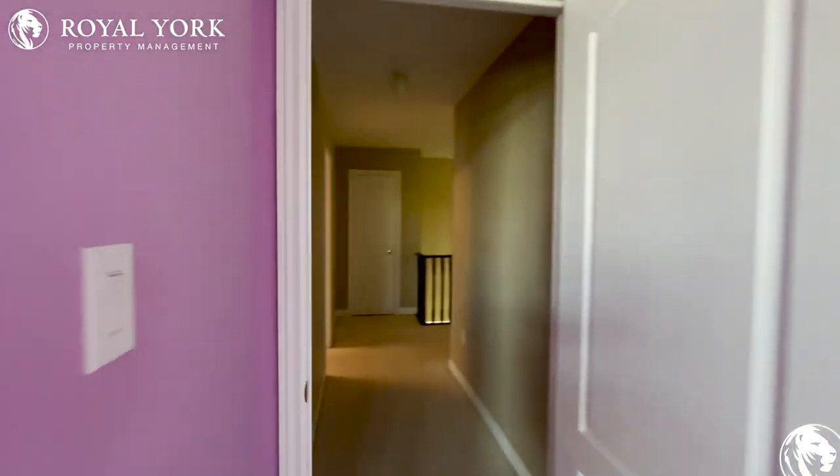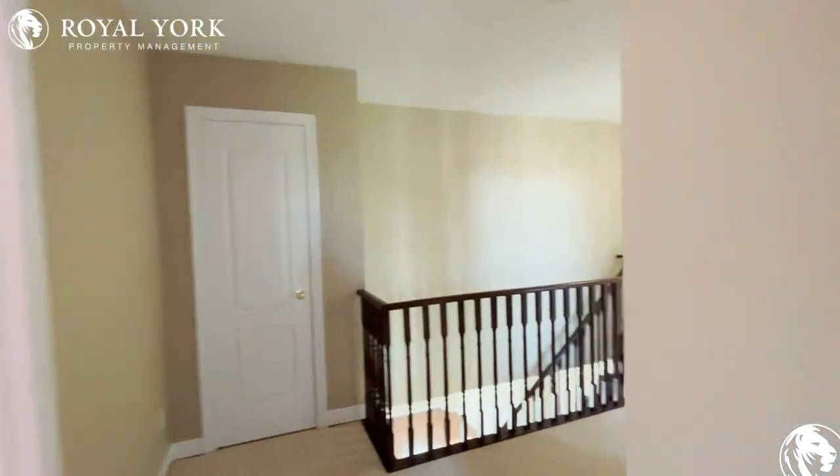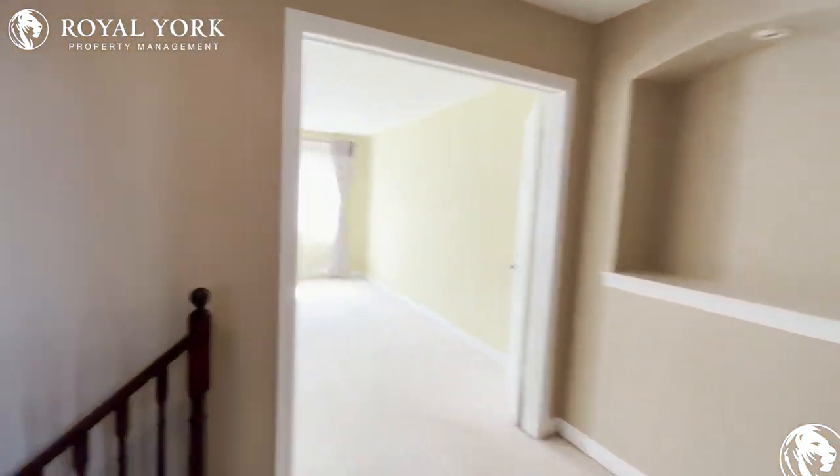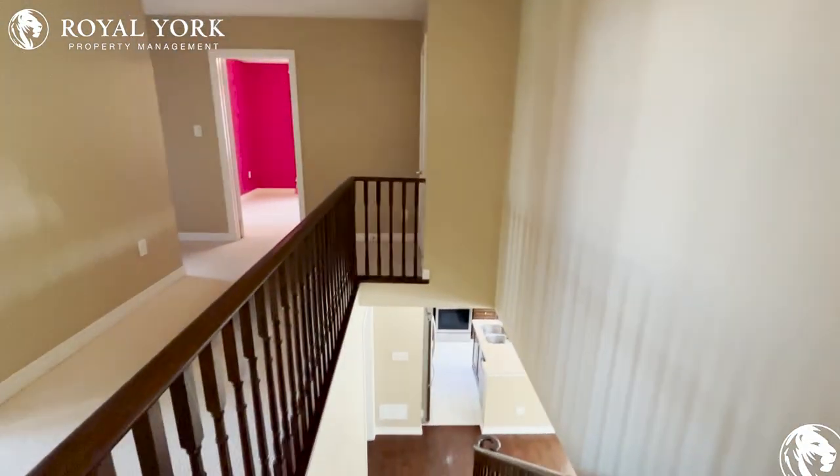For more inquiries on this beautiful house in Markham, please give us a call at Royal York Property Management. We are here to take care of your inquiries and to show you this beautiful unit. Thank you and have a great day.